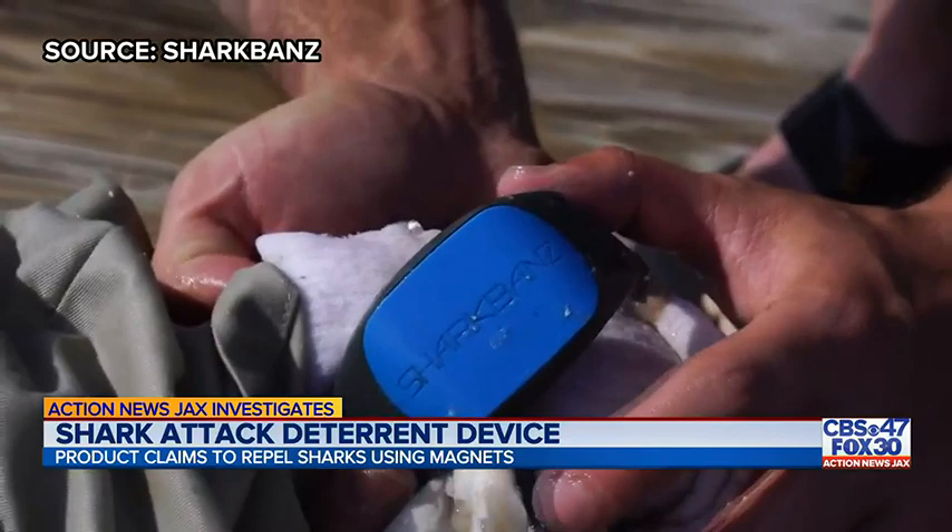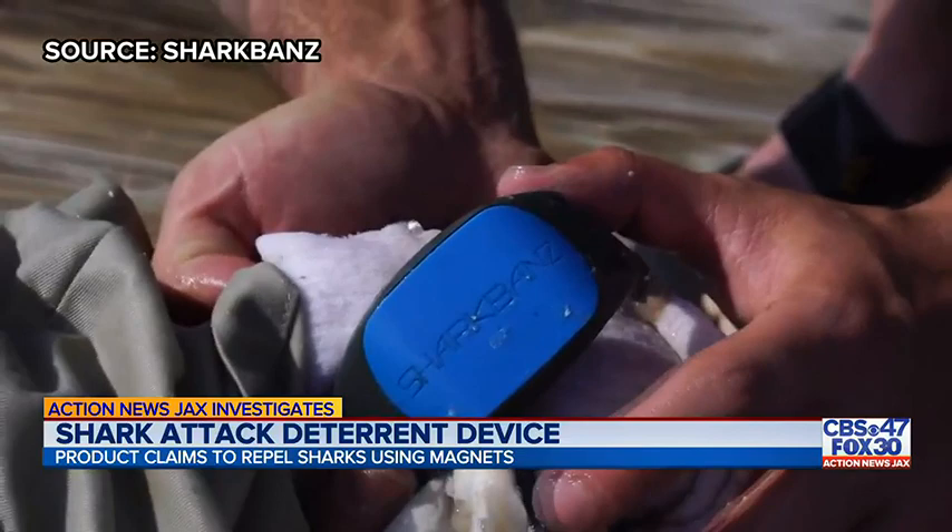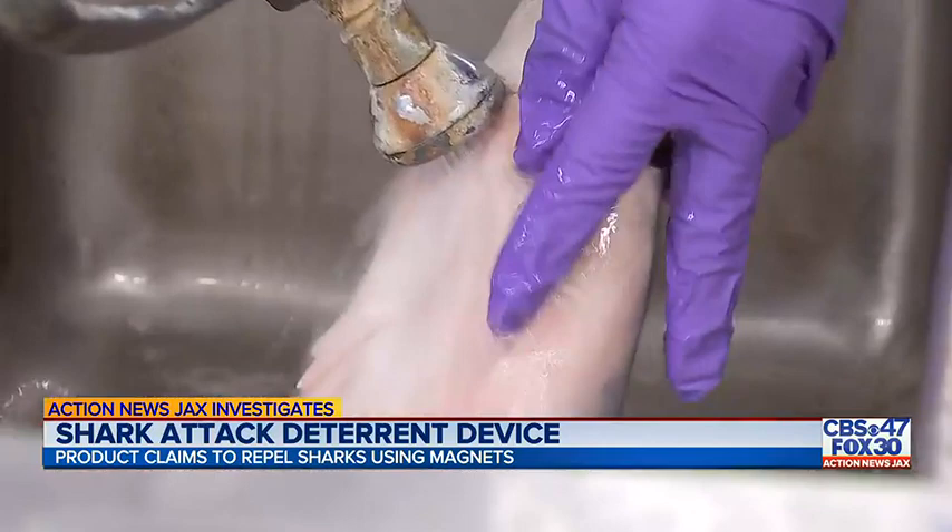The test dummy was placed with 15 bull sharks for 14 minutes. Without the product, the dummy was bitten about every 42 seconds. But once Shark Bands was placed on the dummy's wrist and ankle, the company claims there were zero attacks. Before launching the product in 2014, they reviewed all the research showing that the magnetic technology they planned to use was effective at deterring a wide variety of predatory shark species.